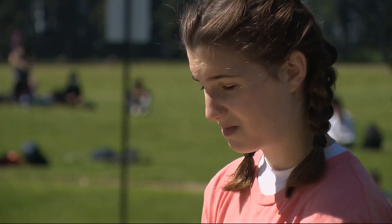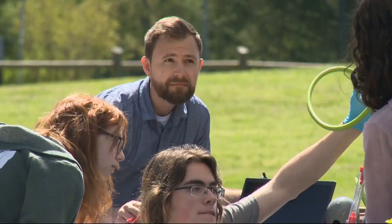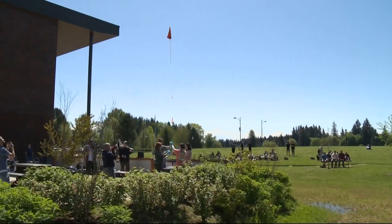We're looking forward to seeing what it's like up there. All right iTech students, here's your countdown: in five, four, three, two, one — launch!